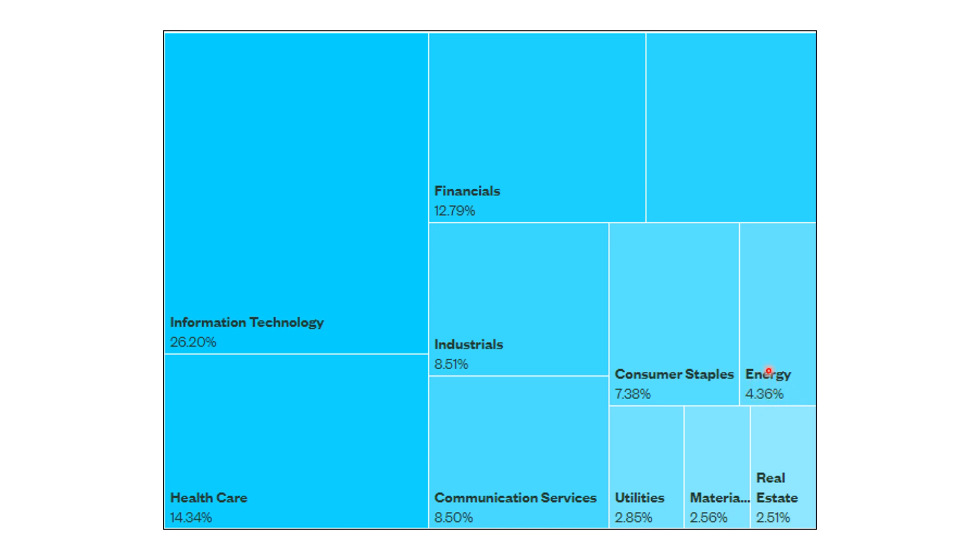Consumer staples is interesting to watch because sometimes right before the market goes lower, money will start coming into consumer staples — this is what we call flight to safety, which usually happens right before markets go lower. Communication services is the home of Facebook and Google. A lot of people say Amazon is big tech, Google is big tech, Facebook is big tech — but Amazon is actually in the consumer discretionary sector, while Google and Facebook are in communication services. But that's really just semantics.